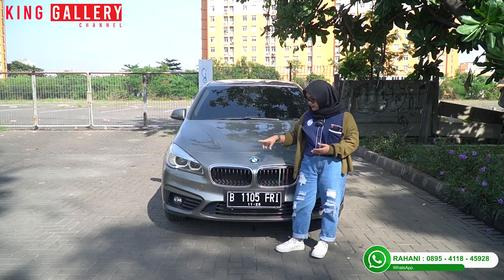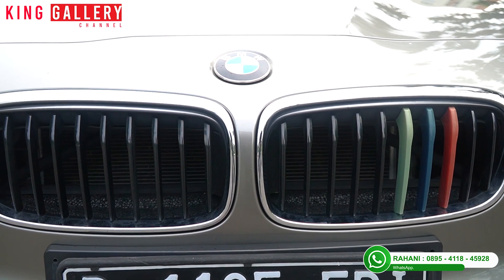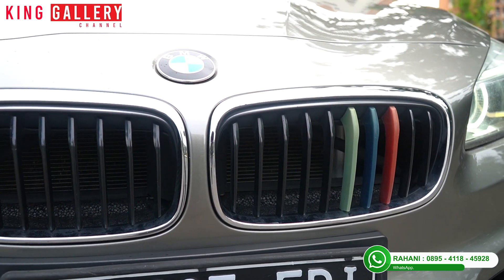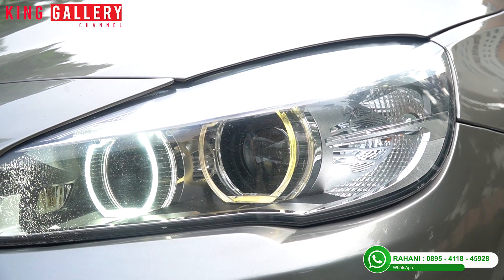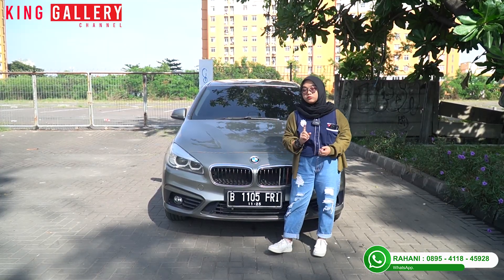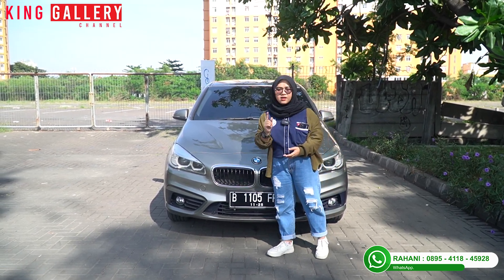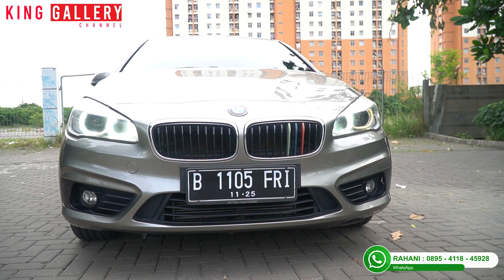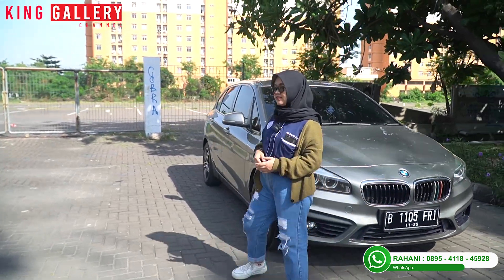Untuk grillnya ada dua dengan lapisan chrome dan ada tambahan yang diwarnai hitam di bagian tertentu. Headlampnya pun bentuknya unik. Active Tourer ini tipe di bawahnya Grand Tourer — yang ini lima seater, sedangkan Grand Tourer itu yang tujuh seater. Dari tampak bagian depan ini masih oke, masih original. Kita coba ke sampingnya.